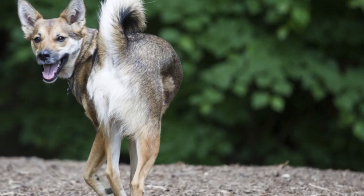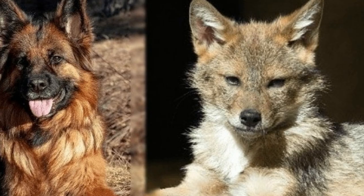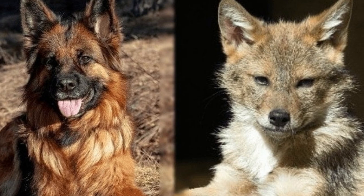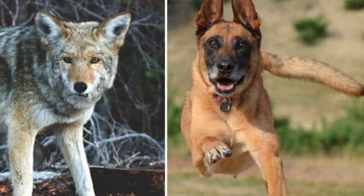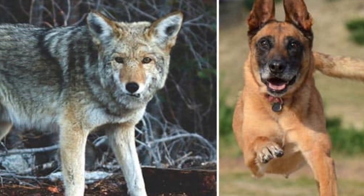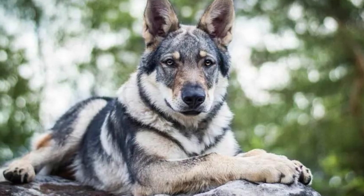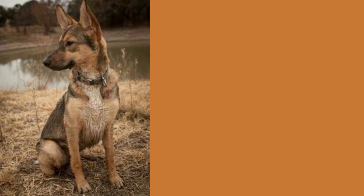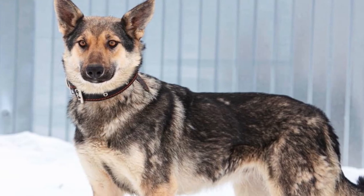The German Shepherd-Coyote mix can vary in appearance. Some will take on a more docile look from their domestic dog parent, the German Shepherd, while others inherit the wilder side of coyotes and have an exterior that is much rougher with longer hair than what you would expect for such an animal. The first thing you will notice about these dogs is their eyes — they have stunning blue or brown irises, though they carry a trait known as stubbornness.